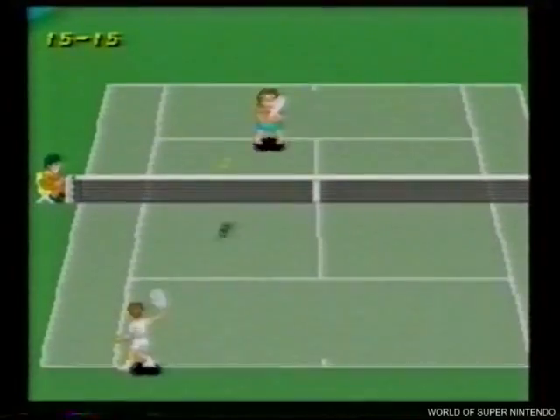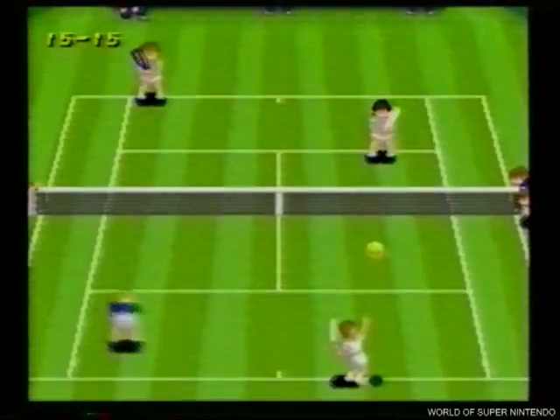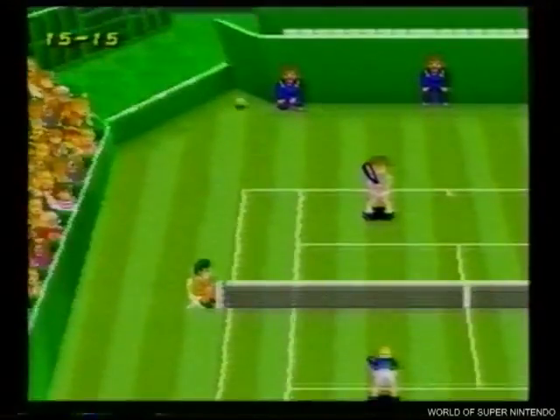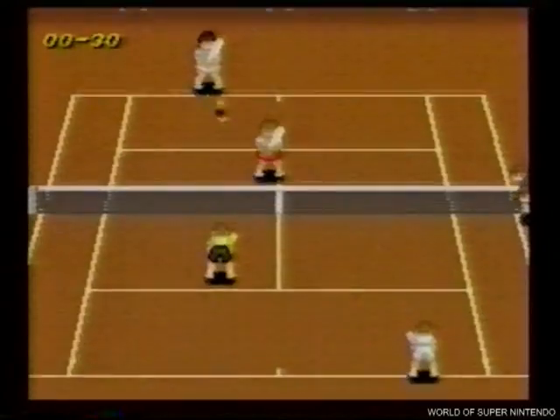Silencio. Se juega... Super Tennis. Elige tipo de pista y jugador. Juega solo o acompañado, contra la máquina o en un espectacular dobles. Selecciona bien tus golpes y calcula voleas y dejadas. Con Super Nintendo lo harás de campeonato.